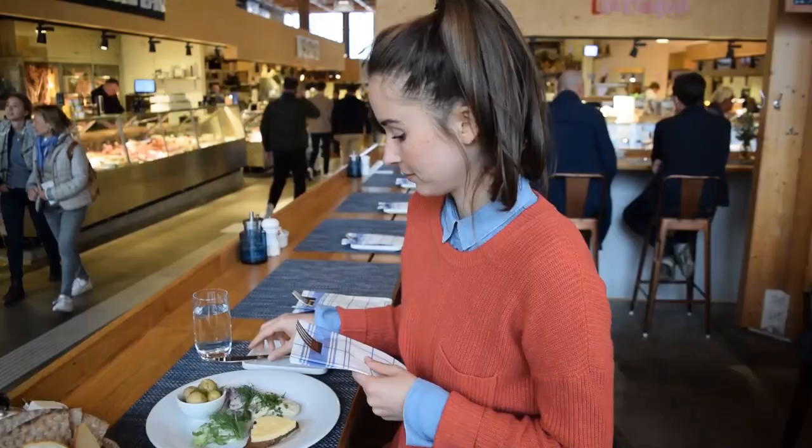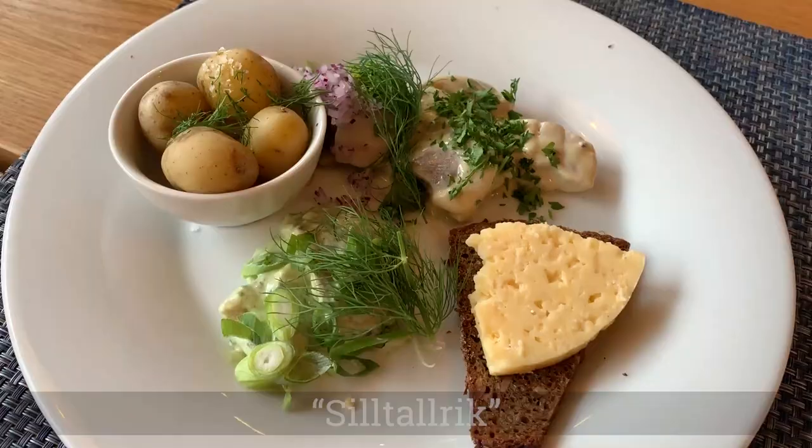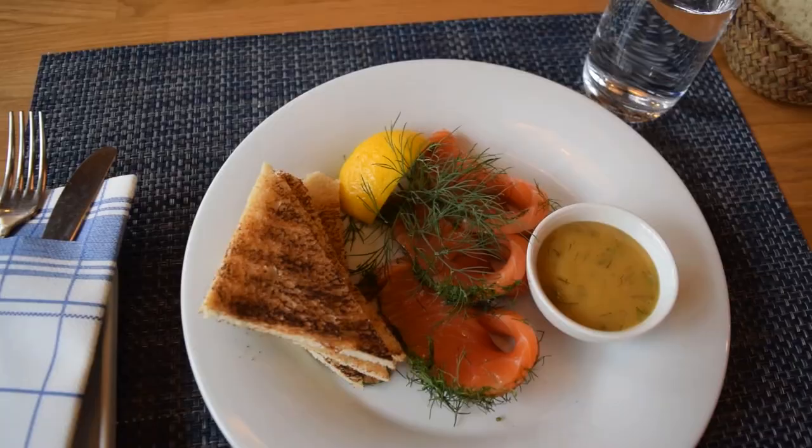We are here at the Östermalm Saluhall, the food hall in the Östermalm neighborhood, which is a super nice neighborhood. The Saluhall concept seems really popular throughout Stockholm — we've seen several of them with all kinds of different restaurants. You can sit down or get to-go food. We've ordered a couple of traditional Swedish dishes: I have a selection of three different types of herring, and Jordan has a marinated salmon dish.